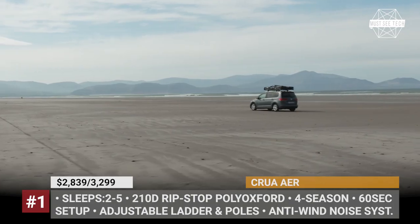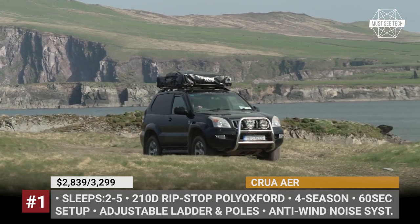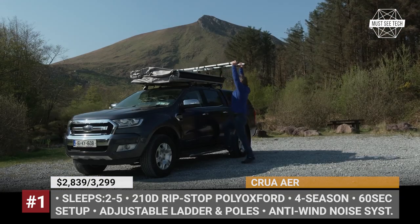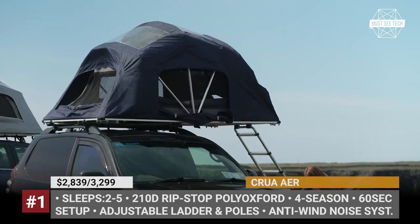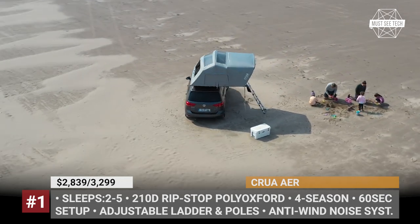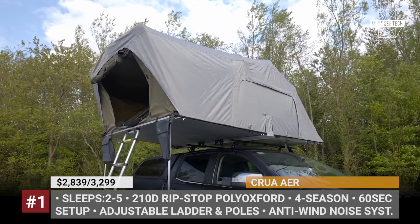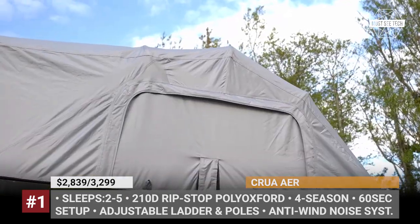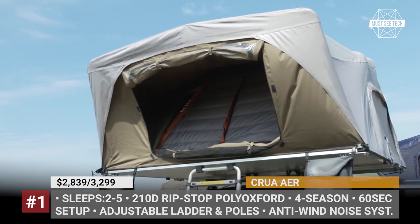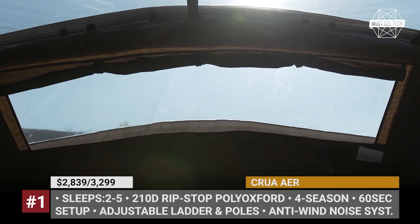Crua Air. Usually reserved for the company's series of hammocks, the Air name is now being repurposed for Crua's first rooftop tent model. Developed in two sizes fitting 3 or 5 people, the tent has a hybrid construction with a honeycomb fiberglass base, adjustable ladder and poles, and canvas walls from 200D Ripstop Polyoxford fabric. The Air takes just one minute to set up and features a standard mattress and a flysheet.